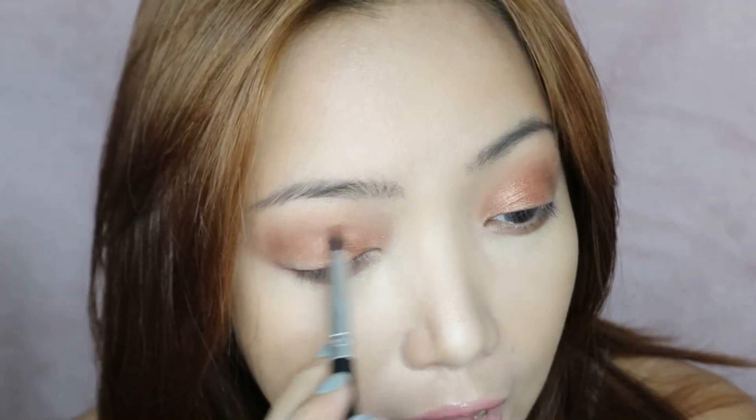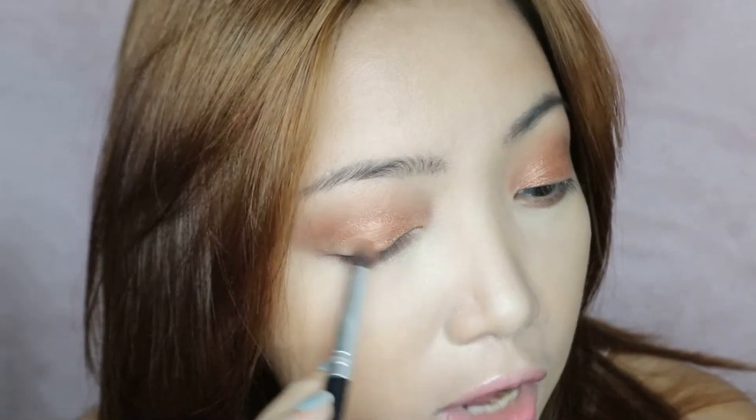The formula reminds me so much of Maybelline eyeshadows. They're not as intense and opaque as Urban Decay eyeshadows or Jeffree Star palettes, but like I said, they are very similar to Maybelline eyeshadows — it's like a drugstore type of formula. I'm going to go back to the matte brown shade from palette 02 and blend that on top.